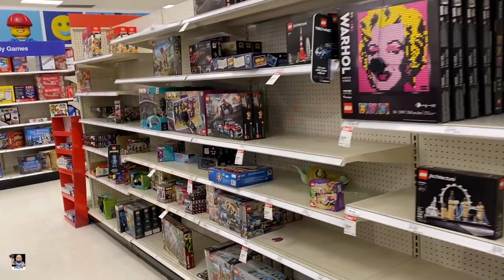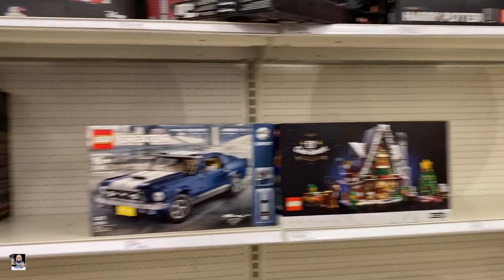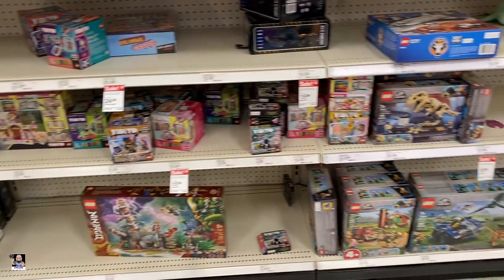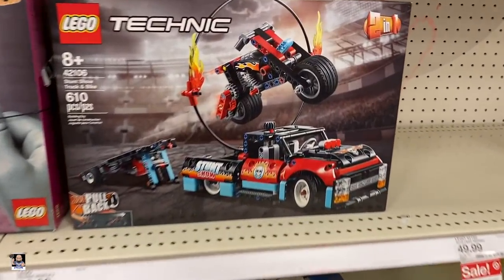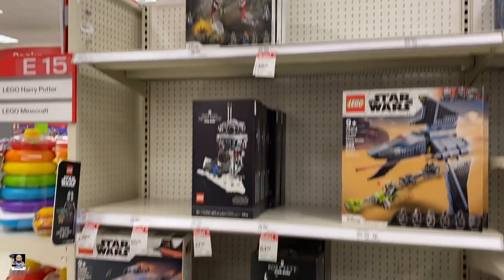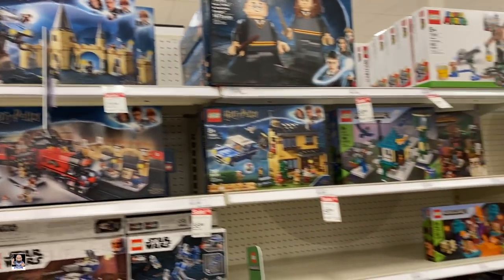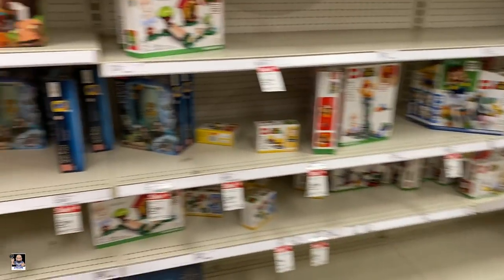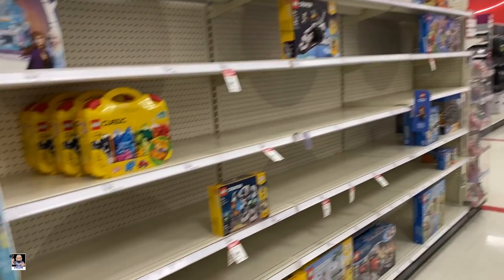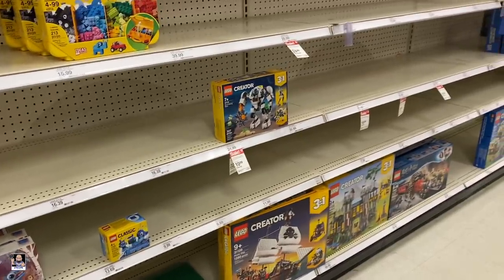Well, this Lego section is pretty light. Got the Elf Clubhouse. A little bit of Technic. Not a lot going on. Let's go over to the other side. Alrighty — Star Wars. There's the Raider. There's the old AT-AT. But yeah, there's really not a lot going on — even over in the third aisle it's pretty empty Lego-wise. So let's head back to the back.